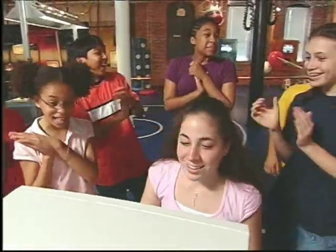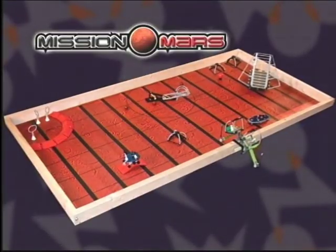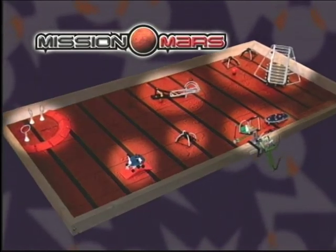Now we head over to the computers and it looks like our mission will be about Mars. All of the LEGOs that we're going to put together are going to be different stations on the surface of Mars. So we're going to split up into three groups: some people work on programming, others will work on research, and others will work on building.